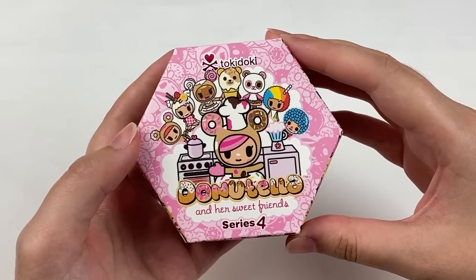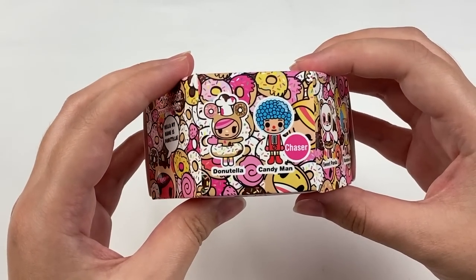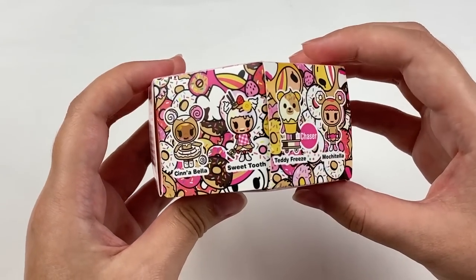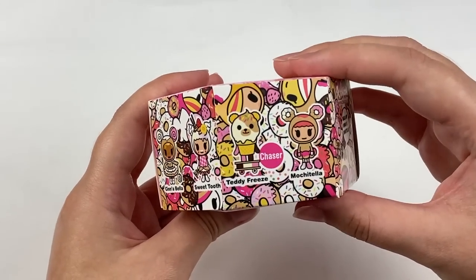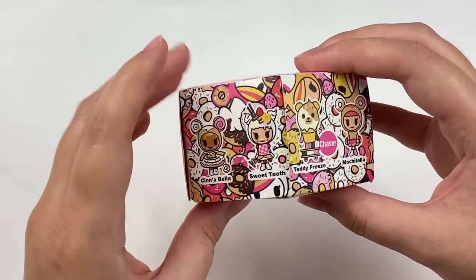Onto the second last blind box — we have Donatella and Her Sweet Friends series four, made by Tokidoki. In this series we have: Donatella, Candyman, Sweet Panda, Rainbow Ice, Cinebella, Sweet Tooth, Teddy Freeze, and Mochitella. The chases are Teddy Freeze and Candyman. From this series I'd like to get Cinebella or Sweet Tooth.